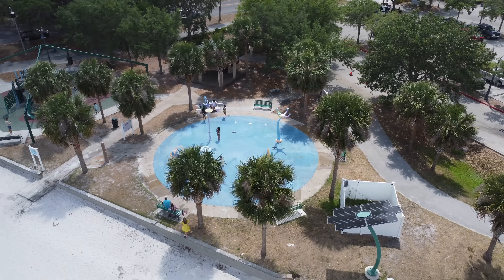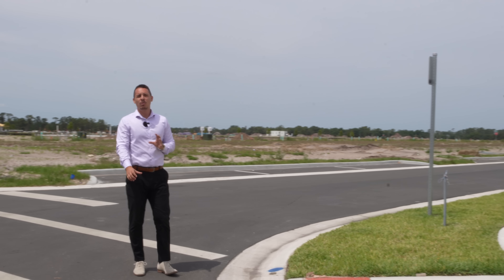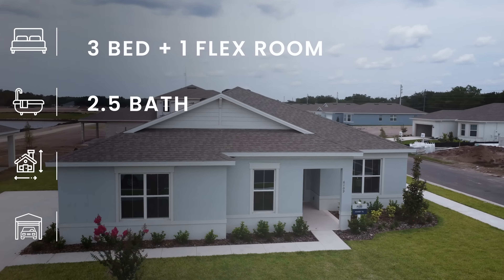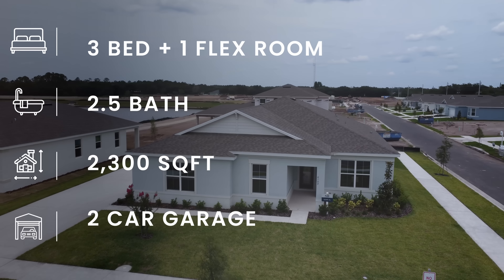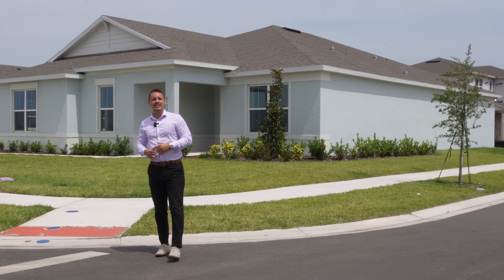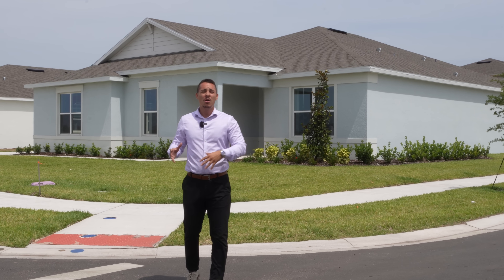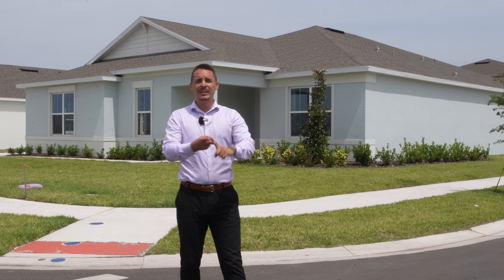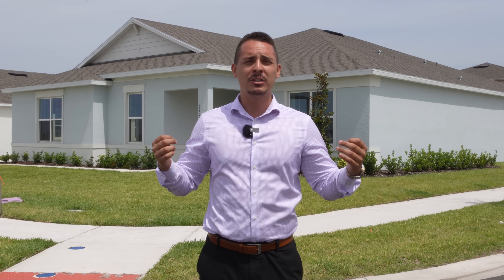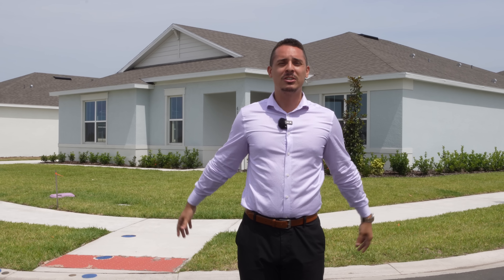Today we're going to be stepping inside the Ashby model. This is going to boast three bedrooms, one flex room, two and a half bathrooms, a two-car garage, and right under 2,300 square feet. At the end of the video I'm going to be going over the finances — what a down payment looks like, closing costs, builder incentives, yearly tax amount, and what the finances really look like when you want to get into the home. This is going to be valuable information not just if you want to move here, but anywhere out of state.